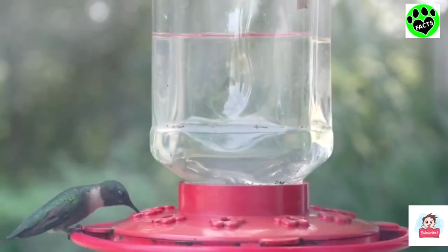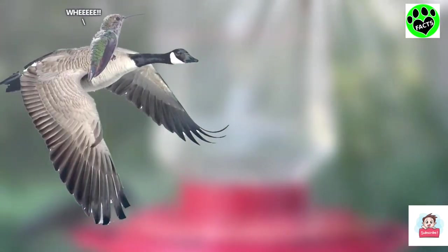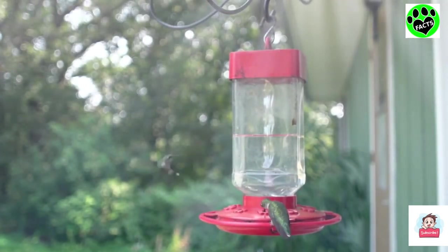Some myths about ruby-throated hummingbirds are that they hitch rides on larger birds in order to complete their migration. The myth originated from a hunter who shot a goose and saw a hummingbird fly from the feathers when he went to claim it, but that's not true. As mentioned before, they fly their entire migration all on their own.